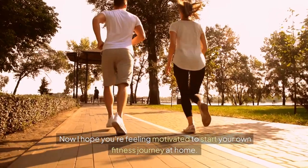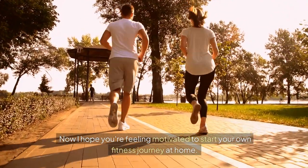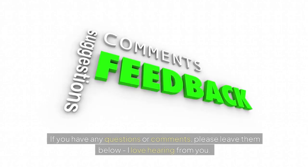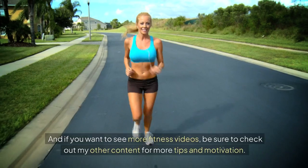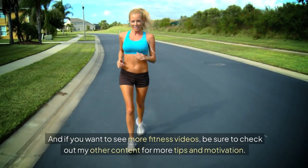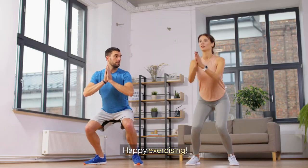I hope you're feeling motivated to start your own fitness journey at home. If you have any questions or comments, please leave them below — I love hearing from you. And if you want to see more fitness videos, be sure to check out my other content for more tips and motivation. Happy exercising!